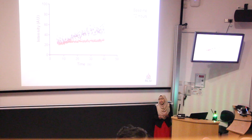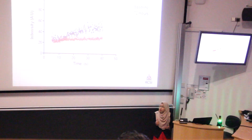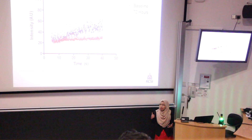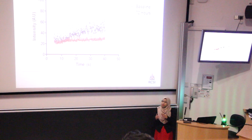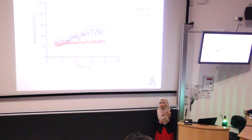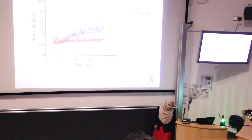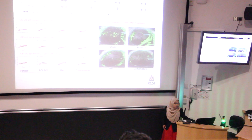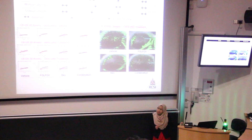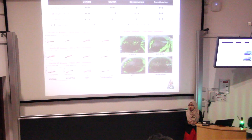We assessed the blood flow response to treatment using contrast-enhanced ultrasound and plotted all data into a wash-in curve, comparing the intensity of blood flow before treatment (black dots) with the intensity after treatment (red dots). We found that after 7 hours of FOLFOX treatment, there is a reduction in perfusion inside the tumor, even though we see no changes in the number of functional vessels — something that requires further study.